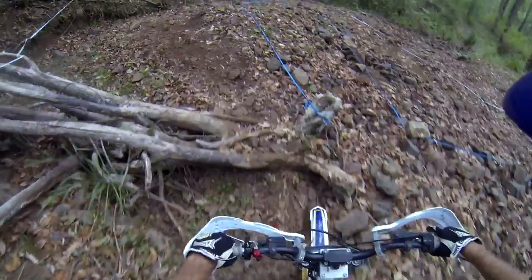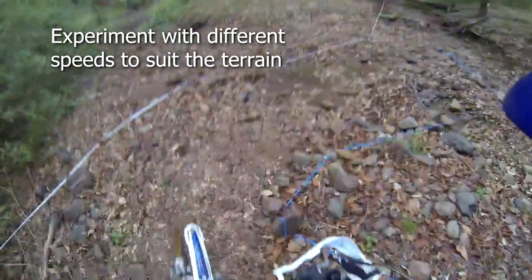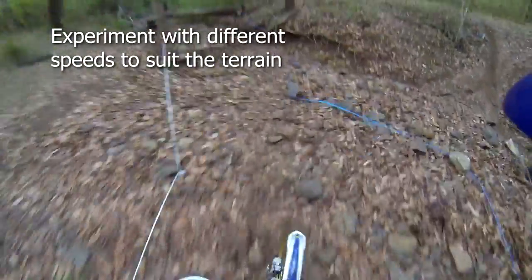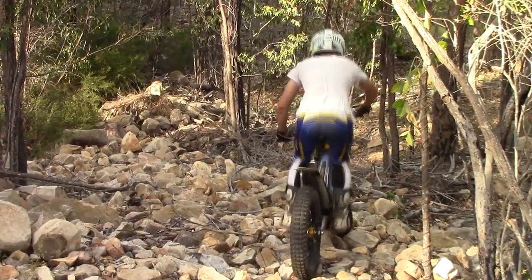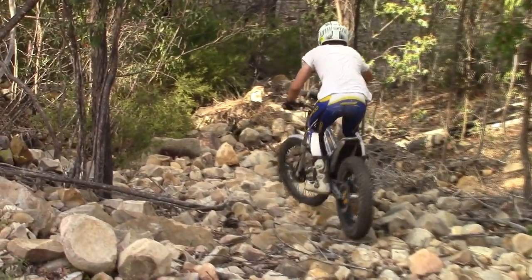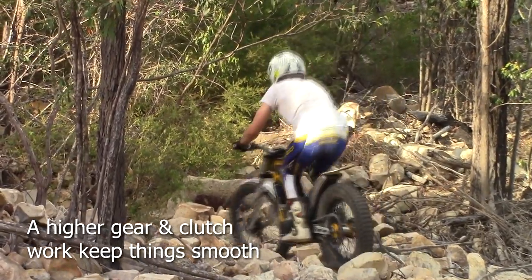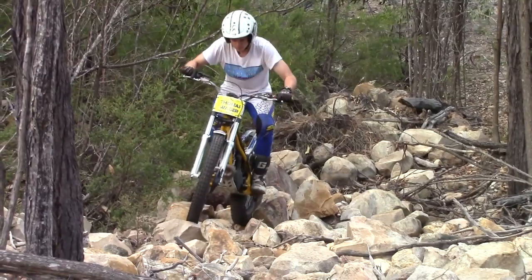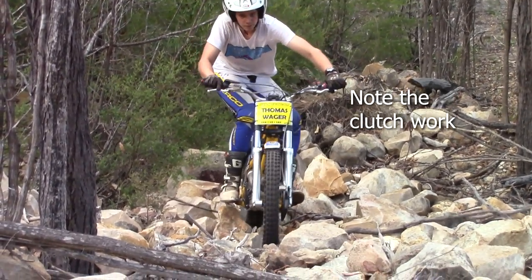Picking the right speed is important. In some cases, extra speed will help to smooth the way over rocks and you may want a higher gear to keep the throttle smooth. At other times, it will be best to take it slowly. Experiment with a higher gear and slipping the clutch when required, as this rider is doing. Not being able to clear a rocky section is often due to being in first gear and revving too much.